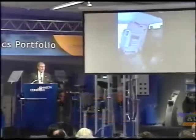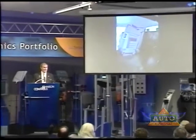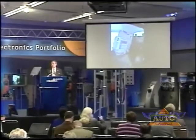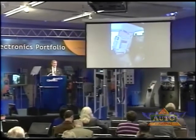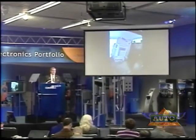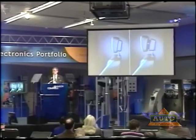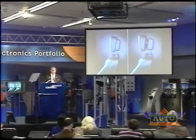Next, I'd like to unveil our second seating product, which is the Anti-Submarining Active Head Restraint Seat Systems. These seating technologies help address several common types of injuries in vehicle collisions: whiplash, leg, and pelvic injuries. According to insurance industry data, claims related to whiplash injuries are the most common among all claims.